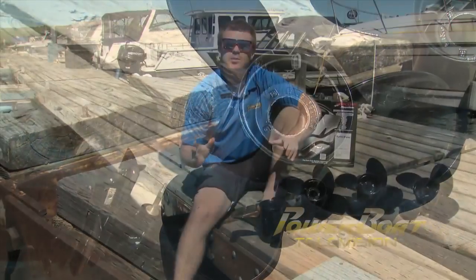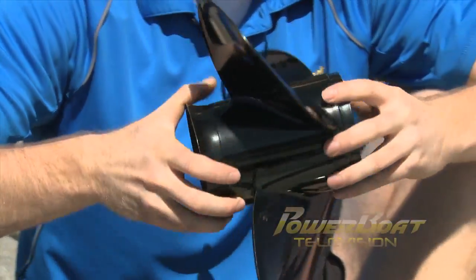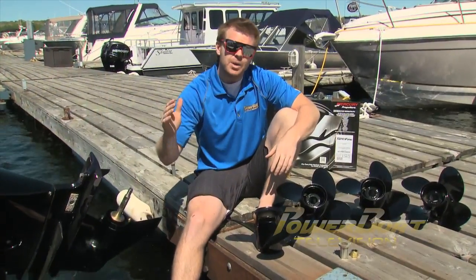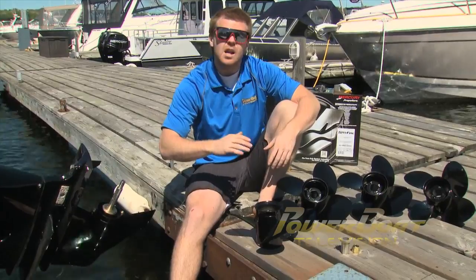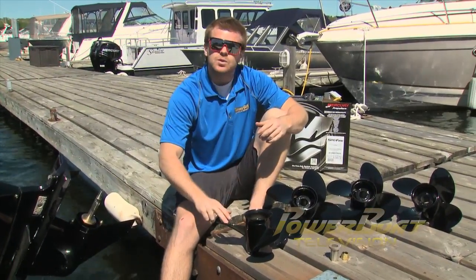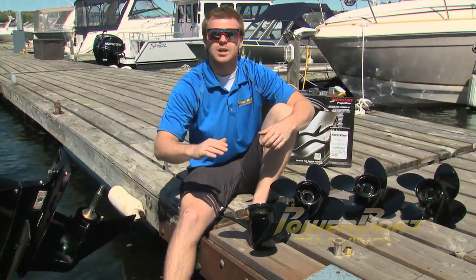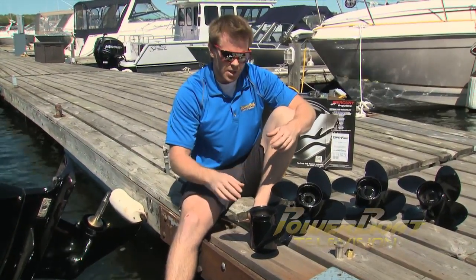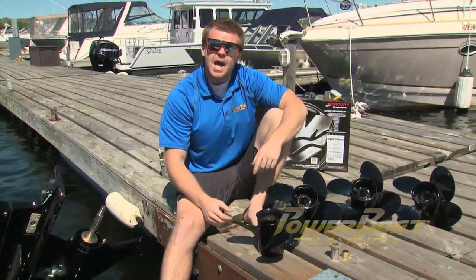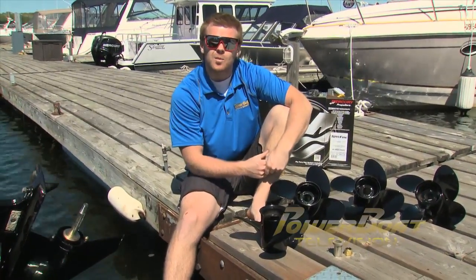The next subject is pitch — the distance the propeller travels in one full rotation. This affects your RPM because higher pitch spins slower since the prop is bigger. Also, a four-blade spins slower than a three-blade, so you'll want to go down in pitch when making that transition. Since we're starting with a 17-pitch, we'll start there and make our baseline to see whether we need to go up or down in pitch to find optimal performance.